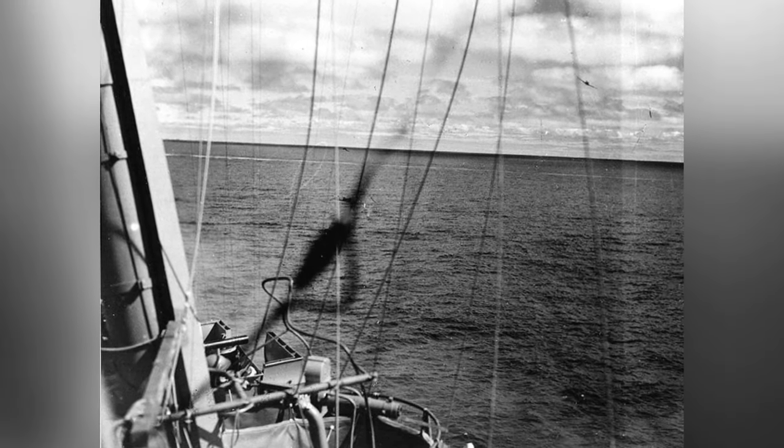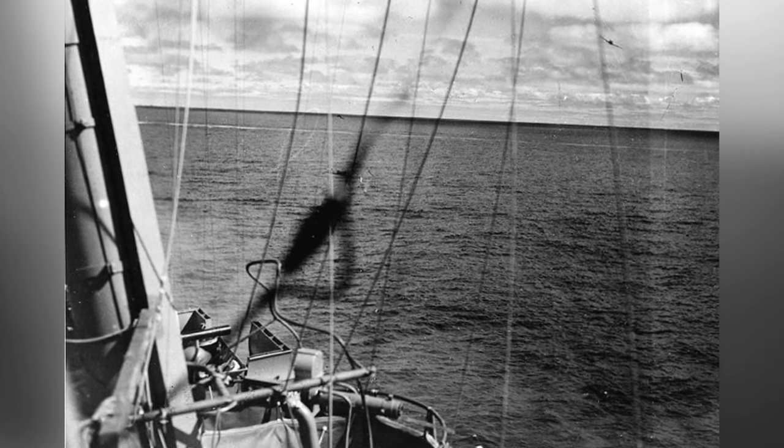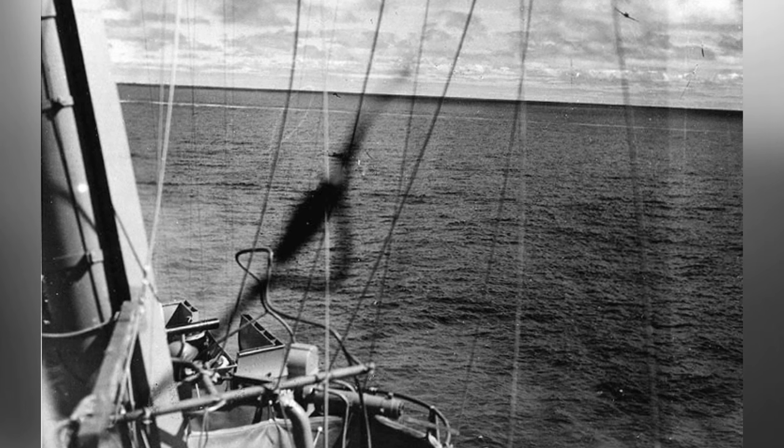A Japanese torpedo plane, a Type 97, can be seen in the upper right corner of the photo as it approaches the Yorktown during a mid-afternoon torpedo attack by planes from the carrier Hiryu on June 4, 1942.